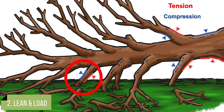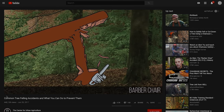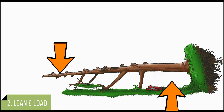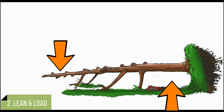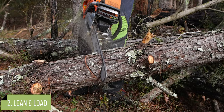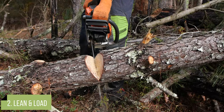Wood under tension will open when cut; it can shatter and split, resulting in a barber chair or spring pole. Wood under compression will pinch the bar and can cause pinch kickback. It can be tricky to distinguish tension and compression. In general, notch in compression wood and back cut in tension wood. A notch on the compression side will gradually release the pressure and keep the saw from binding; finish with a final cut from the tension side.